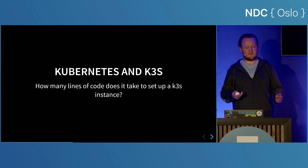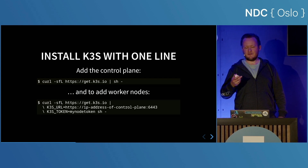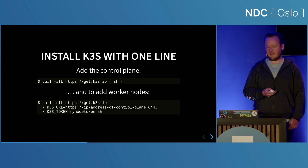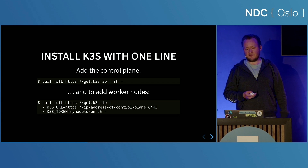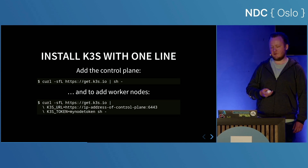How many lines of code does it take to set up a K3S instance? Just one. This takes about 30 seconds to run and will set up your machine as a K3S control plane. This command is also configurable to suit any of your needs, so if you want to disable things, you can do that with a command line argument.